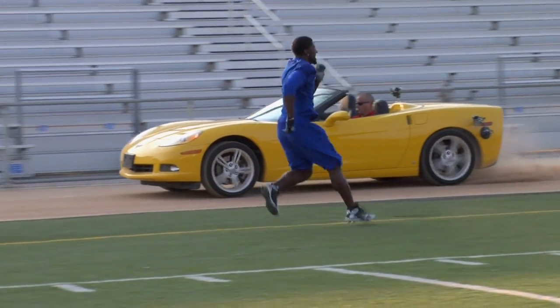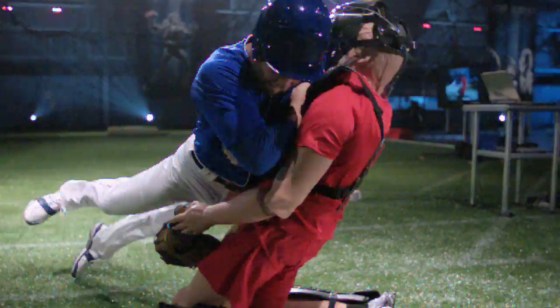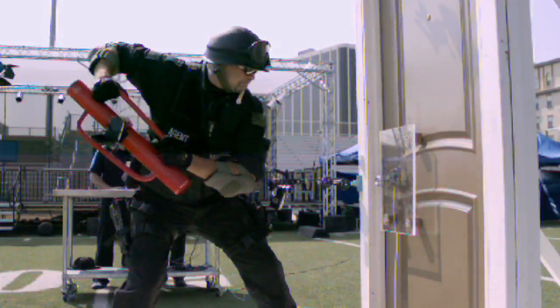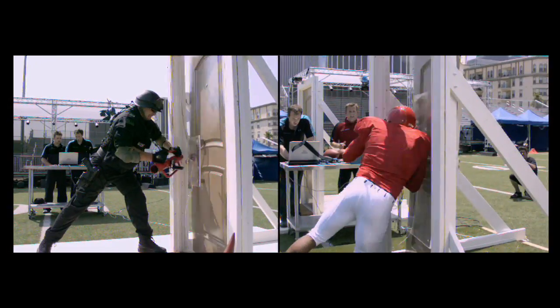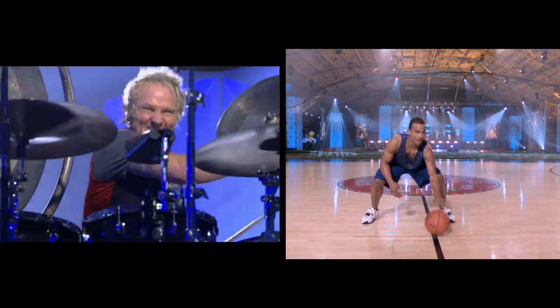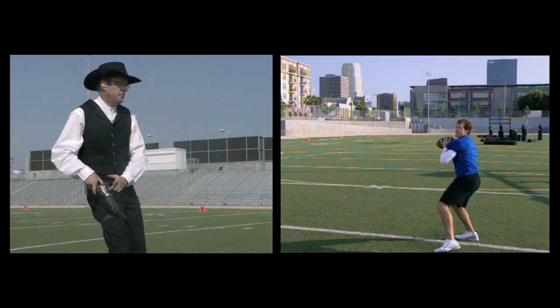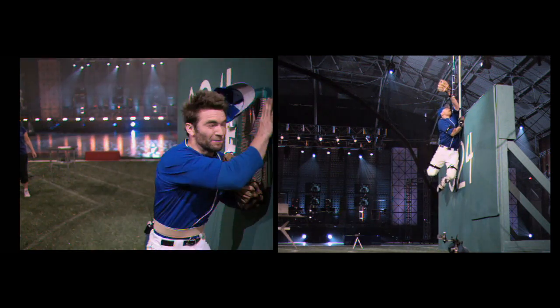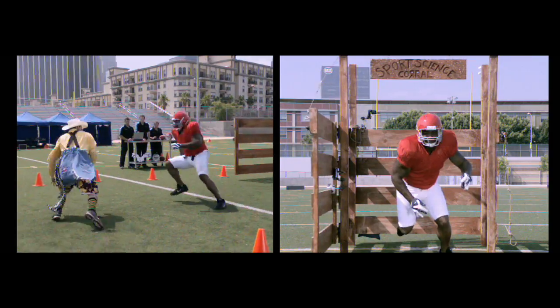For some of our mind-boggling tests, athletes go head-to-head with All-Stars in their own fields. We've enlisted everyone from veteran SWAT officers and legendary rock and roll drummers, to the world's fastest quick-draw artists, stuntmen, precision drivers, and even a couple of rodeo clowns.